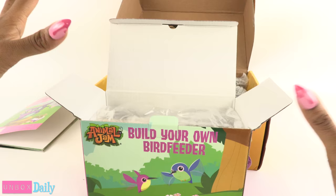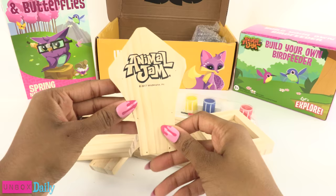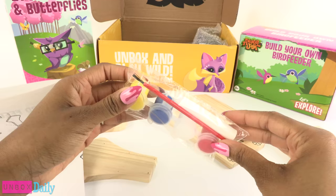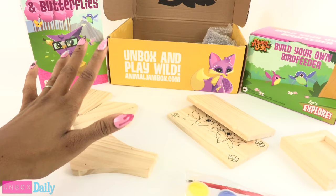Inside the box there is a kit to help make the bird feeder. We have all these pre-cut pieces — here are the sides, they say Animal Jam. A little bag of hardware. Adult supervision required. Here are the instructions, and we have paint and glue. Before you begin, ask an adult for help — you will need a hammer. For me: adult, check. Hammer, check.